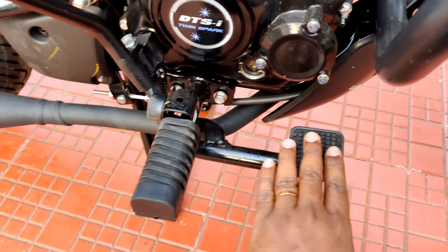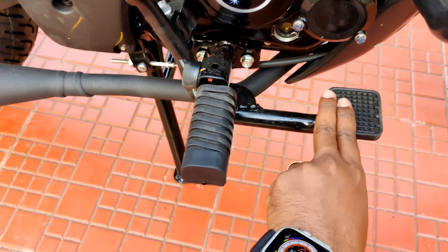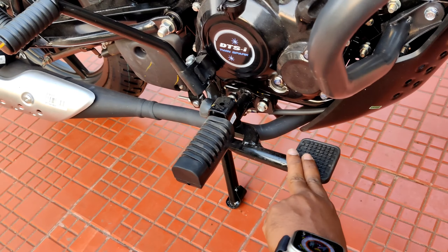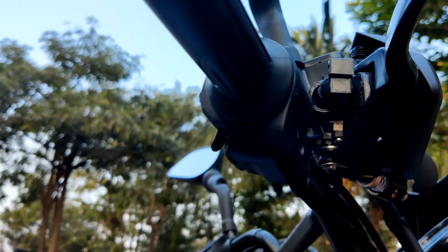The brake pedal has good build quality and the engine is very good. There is a combi braking system and a rear brake system.